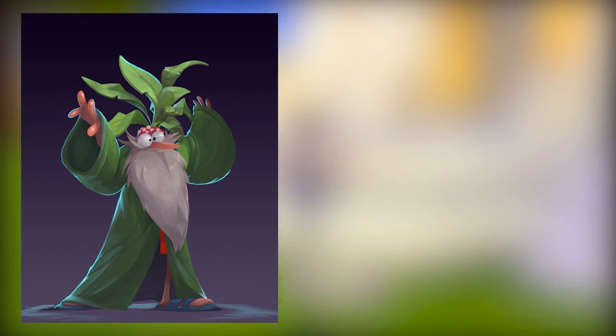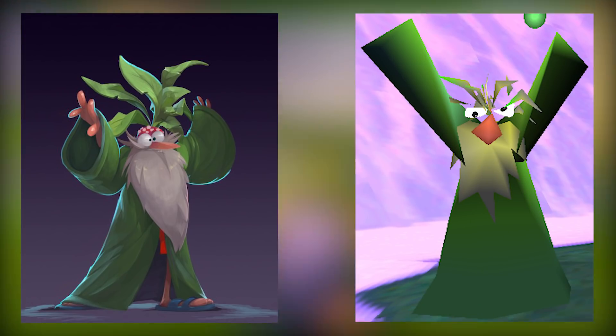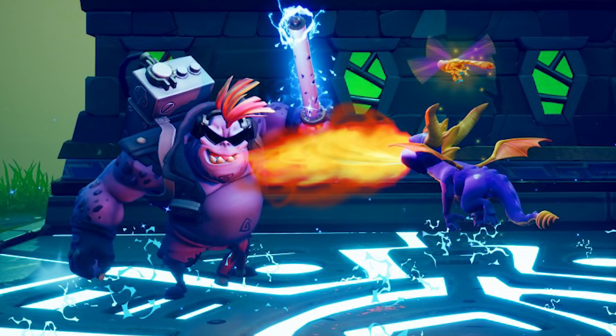First off, we have The Druid, who honestly looks amazing — though you can see he is going to annoy the bits out of you. Next up, we got the Electrifying Gnorc from Beast Makers, and he honestly looks amazing. He looks like the 90s punk cool kid who thought the Power Glove was cool.